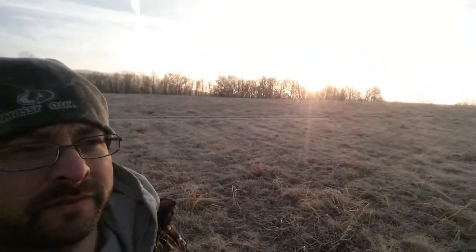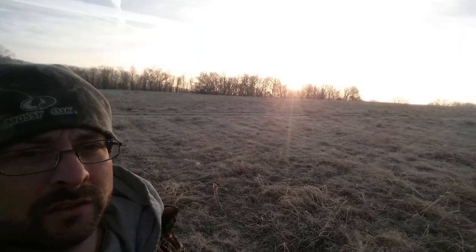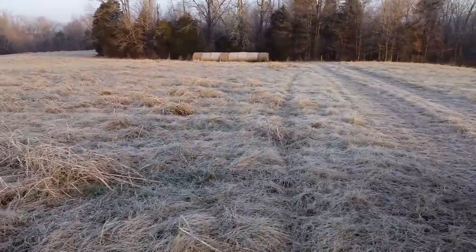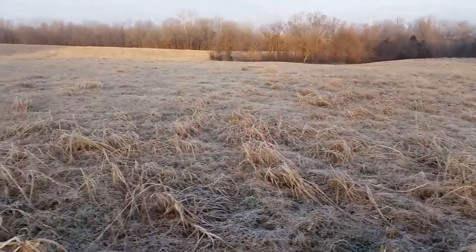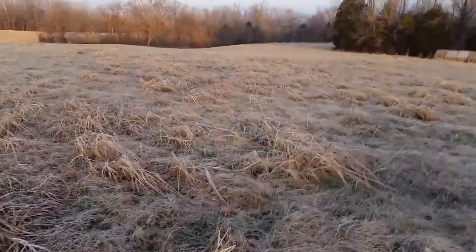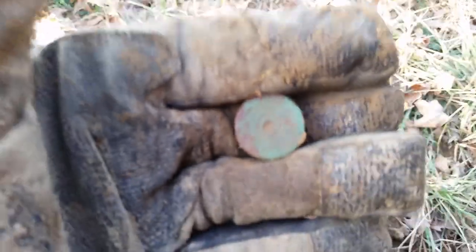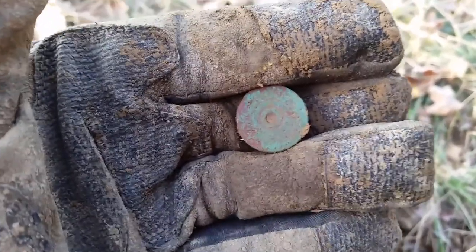I actually found the musket ball out here in the field, so I've got a lot of area to cover. You can see how long the grass is — that'll be a bit of a challenge. Maybe we'll come back when they get it mowed. For today, first find out here — nothing big, just an old 12-gauge shotgun shell.